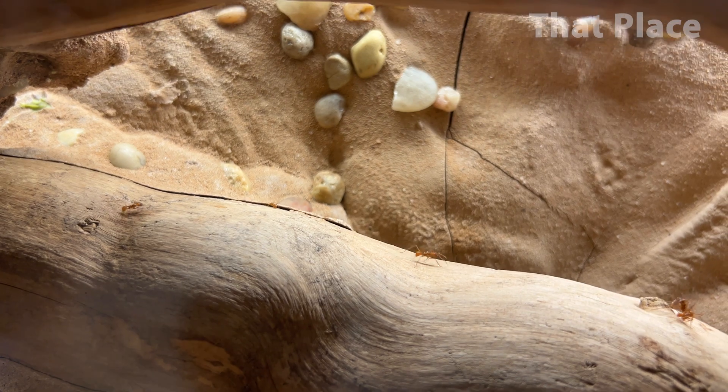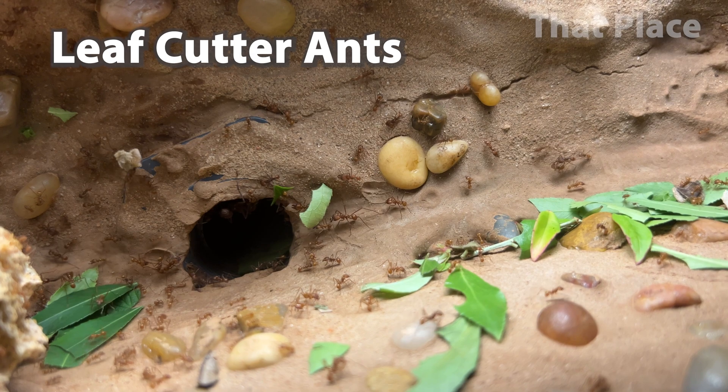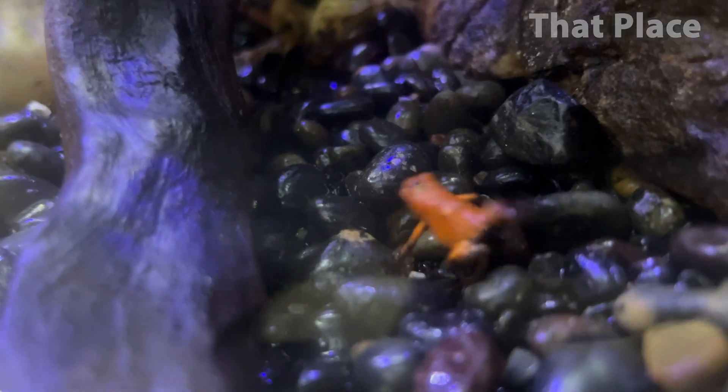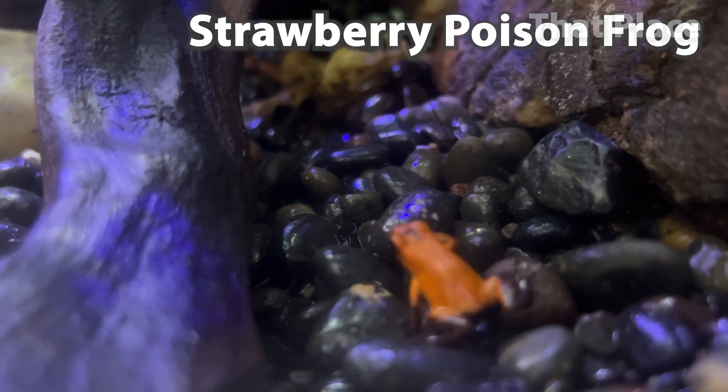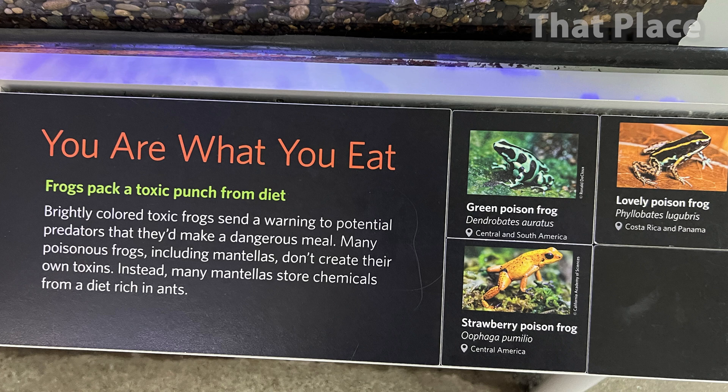Here are some leafcutter ants. Brightly colored toxic frogs send a warning to potential predators that they'd make a dangerous meal.